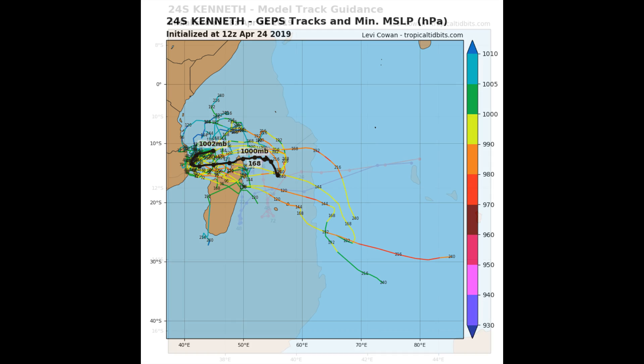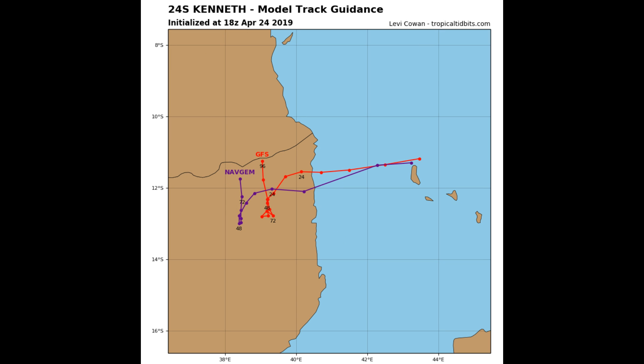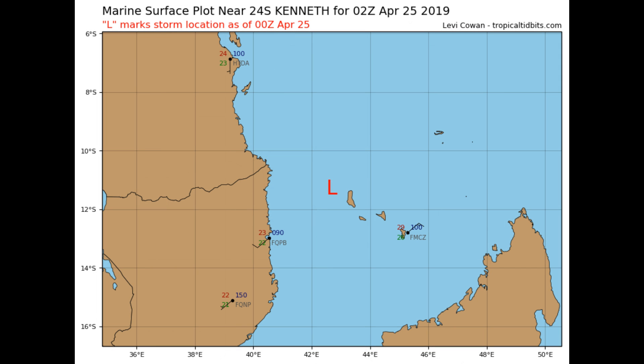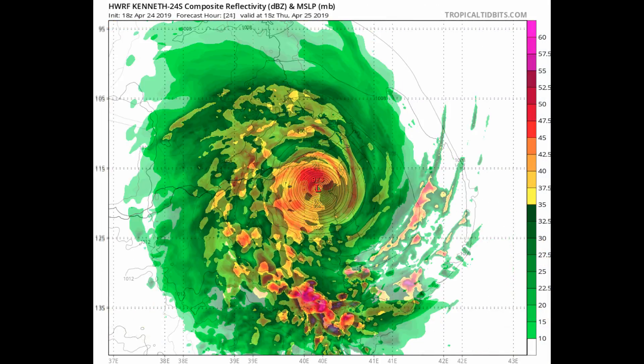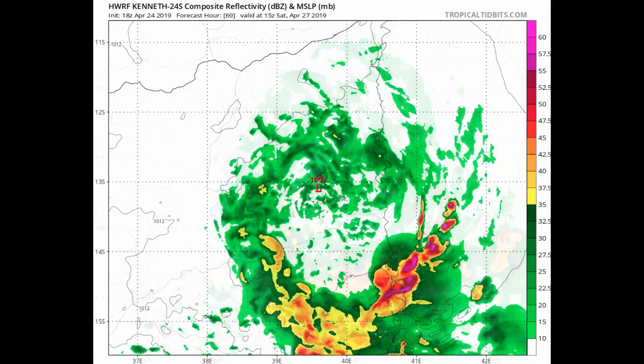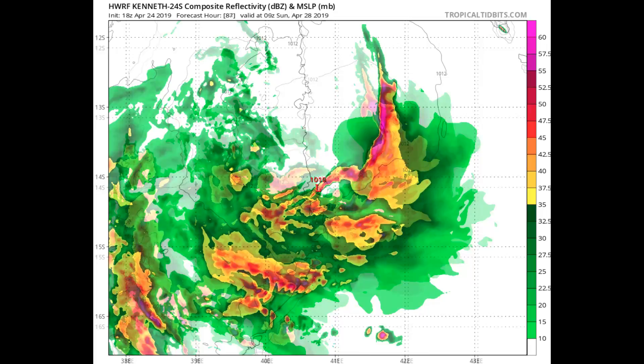Near-term agreement leads to high confidence in the forecast track. However, later in the forecast period, guidance diverges significantly. Some models loop then re-curve the cyclone to the northeast, re-emerging over water; some keep it moving northward over land; while the UK Met and at least one other model have it turning south back over water.